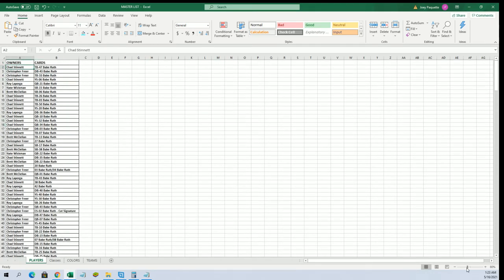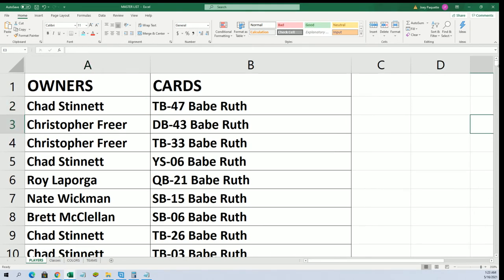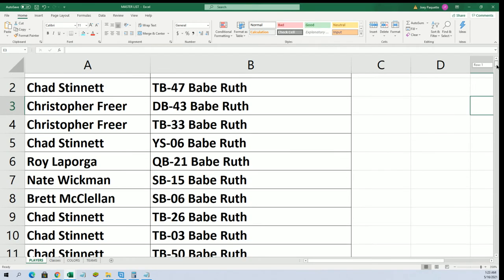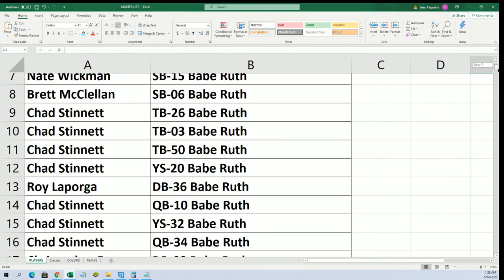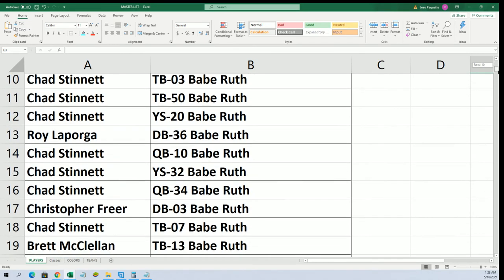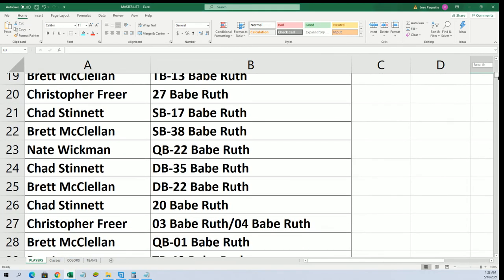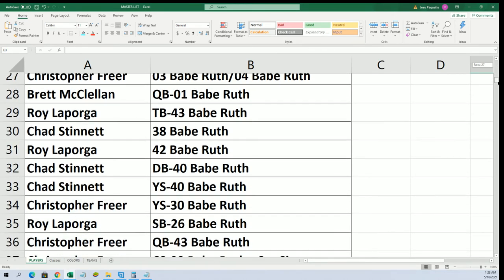Alright guys, let me show you guys what you got here. Of course, I'll be pointing out to you obviously what you hit here.